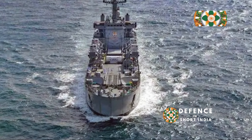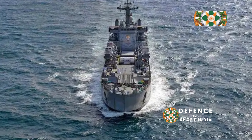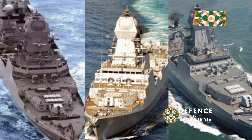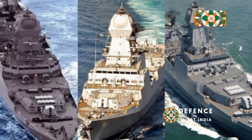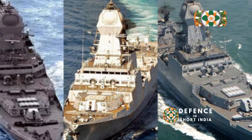They showcase India's growing capability to design and construct world-class warships, reflecting years of innovation and expertise. INS Kolkata is a symbol of India's commitment to safeguarding its maritime interests in the 21st century, ensuring regional stability.